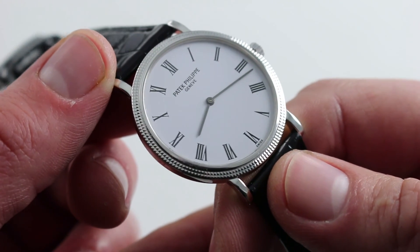You can see and purchase this Patek Philippe Calatrava 5120G in white gold on our website.